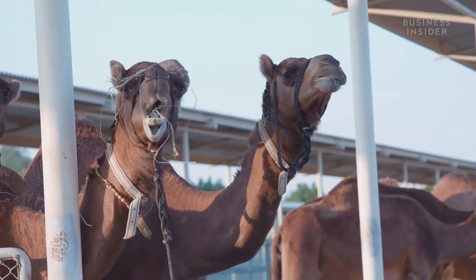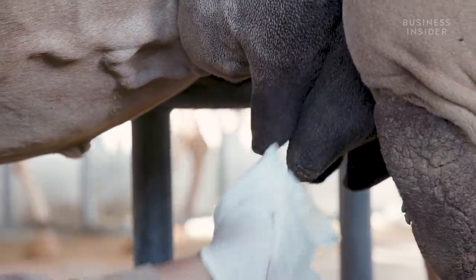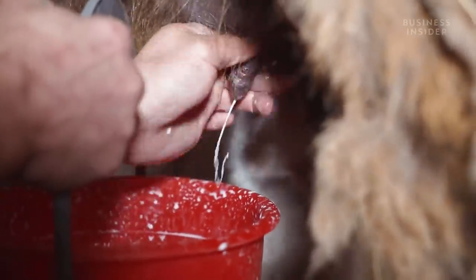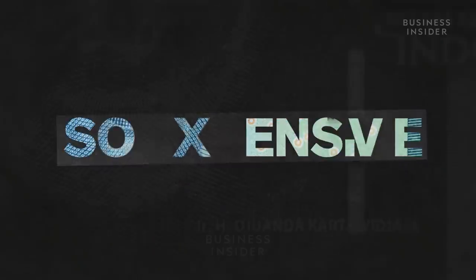Camel milk can cost you $30 per litre. Compare that to cow's milk, and it's almost 30 times the price. But for hundreds of years, camels have been used to produce milk, yogurt, and even cheese. So why would anyone milk a camel? And what makes the milk so expensive?